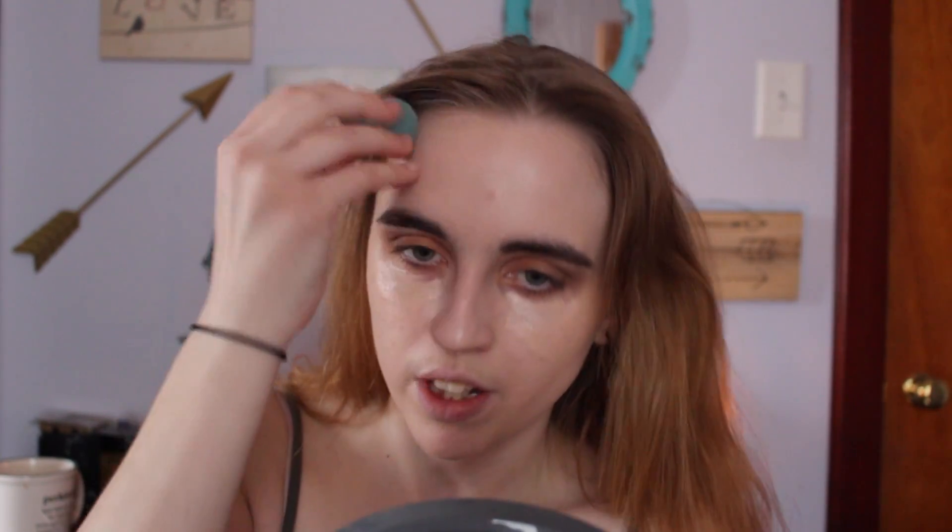Every concealer that I've ever tried has just not lasted very long, and I just don't want to have to buy concealer every two weeks. So I'm really glad I found this — I've probably had this for about two months now and it's not gone yet, so that's really amazing. I always try to blend everything else before I blend underneath my eyes, because I read somewhere that the longer you let it sit, the darker it gets, so the more it'll match your skin tone and work.